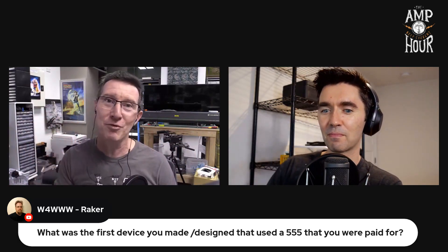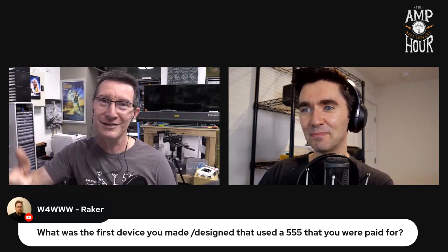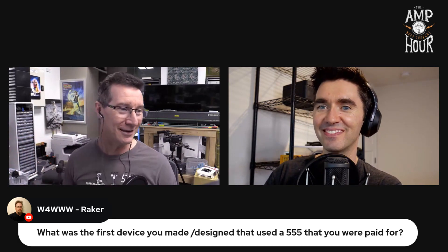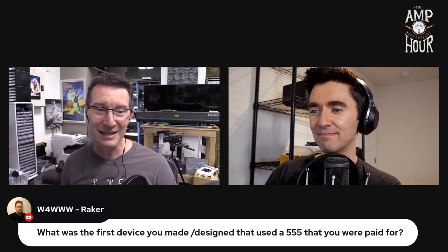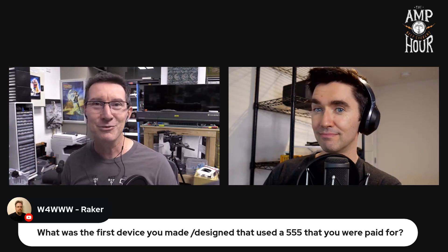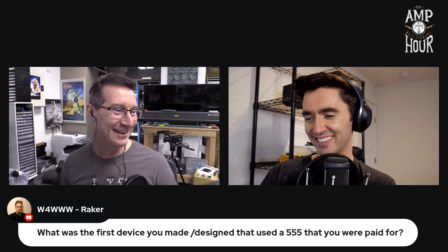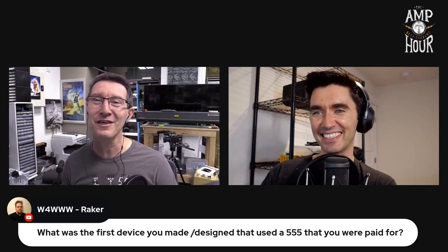It also had to flash some lights, so I used a 555 timer for that — there was a mode you could switch in. That was my first paid gig. I was maybe 12 or 13 years old.